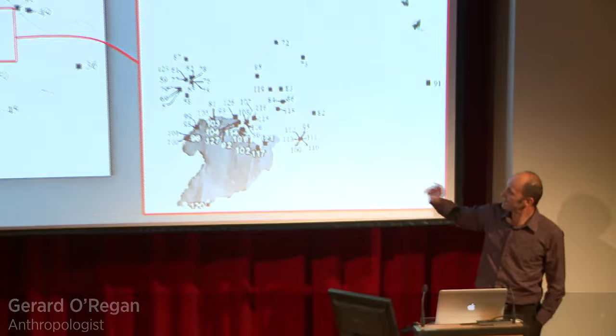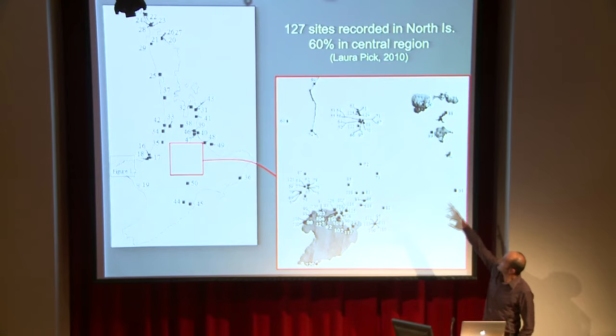There are about 130 rock art sites in the North Island. They're spread around the country, but the vast majority of them are in the central plateau — the Rotorua, Upper Waikato, and Taupo area.